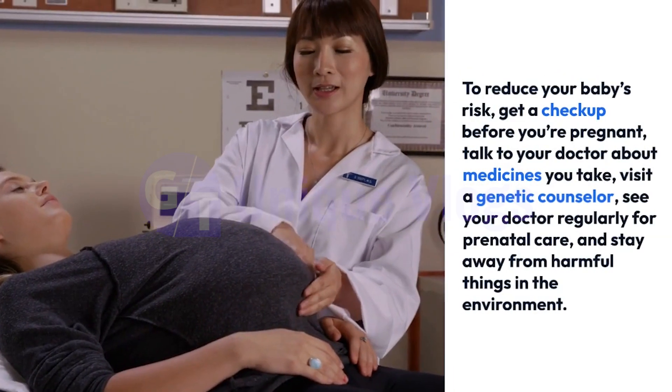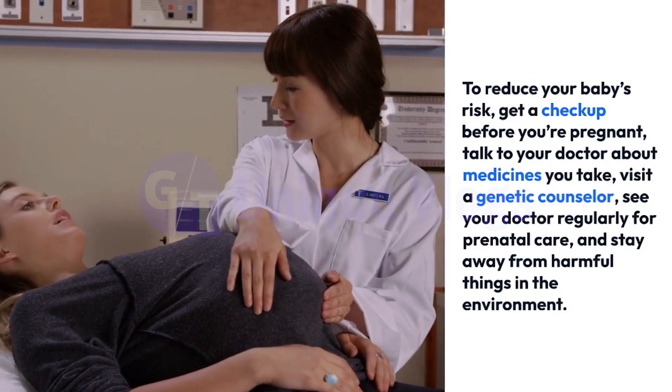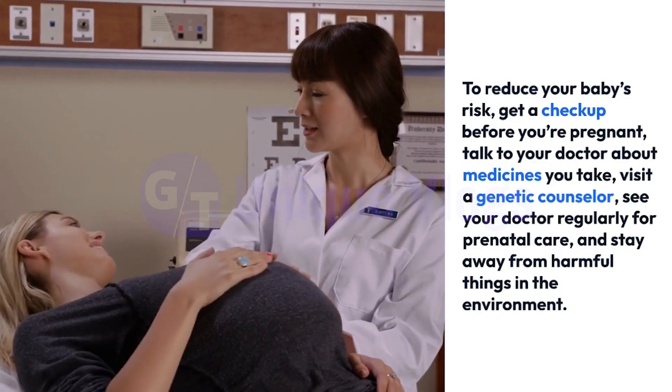To reduce your baby's risk: get a checkup before you're pregnant, talk to your doctor about medicines you take, visit a genetic counselor, see your doctor regularly for prenatal care, and stay away from harmful things in the environment.